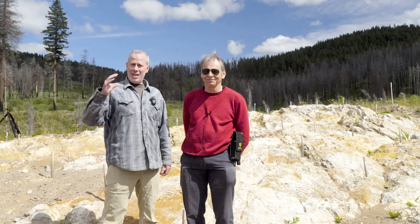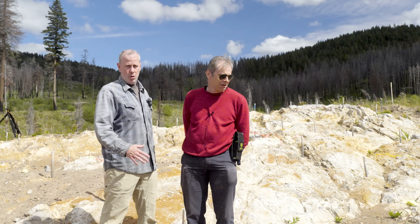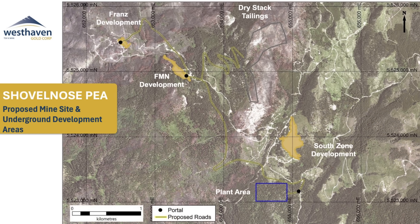Ken Armstrong, I'm the president and CEO of West Haven Gold, and I'm here with Peter Fischel, our chief geologist with West Haven. Today we're standing right now on the Frans deposit, this beautiful outcrop of low sulfidation epithermal gold mineralization. This is the third deposit on West Haven's flagship Shovelnose Gold property.